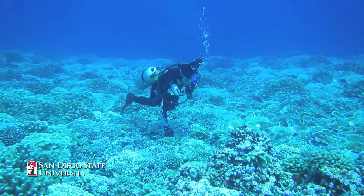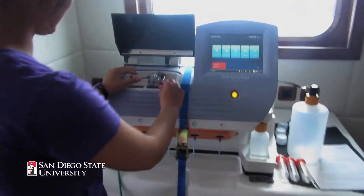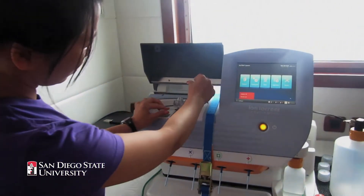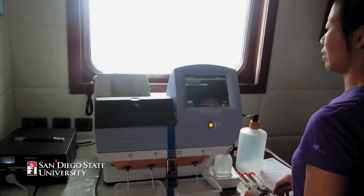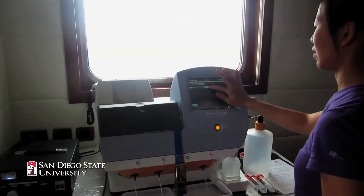When Forrest first told me that we are bringing the sequencer to the Line Islands, I was very excited but at the same time I was also worried, because I'm at the front end of the pipeline, and if nothing works at the front end, no data will be generated and therefore nothing will work. So yes, I was worried.